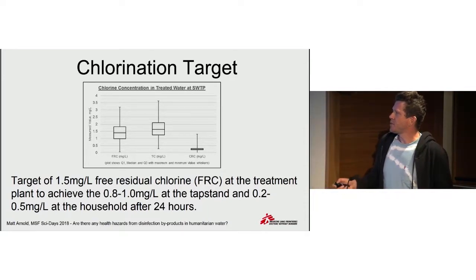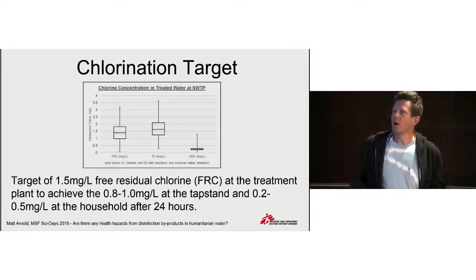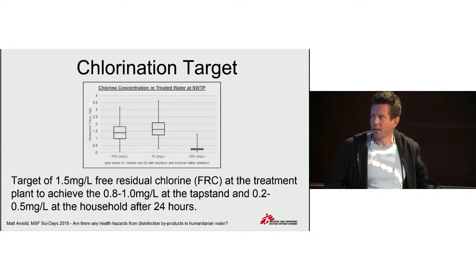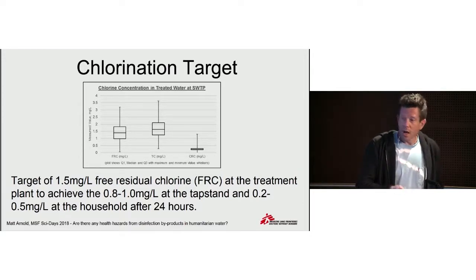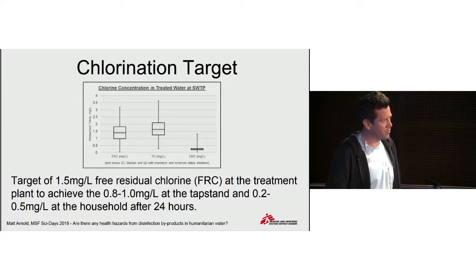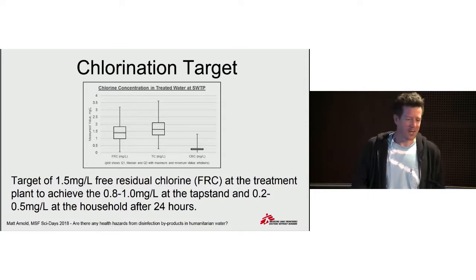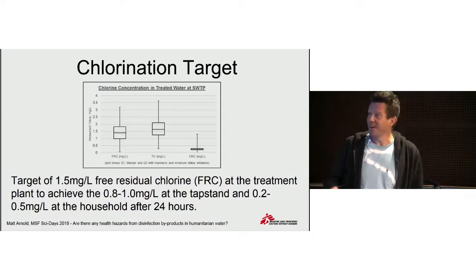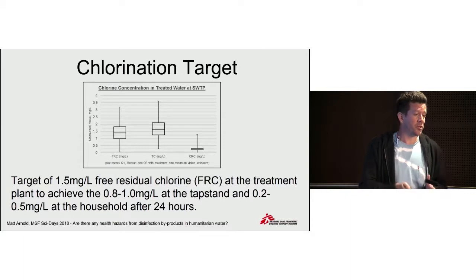This represents the results from 322 samples. We didn't do too badly at all. And in terms of the target at the tap stands, results were also not bad considering the quality of the water — the fact that some truck drivers would take the water the night before, sit in the market, and not deliver it until the next day. Water trucking is far from an ideal means of delivering water to people. This had an obvious influence on the production of trihalomethanes, given the reasonably high level of free residual chlorine.